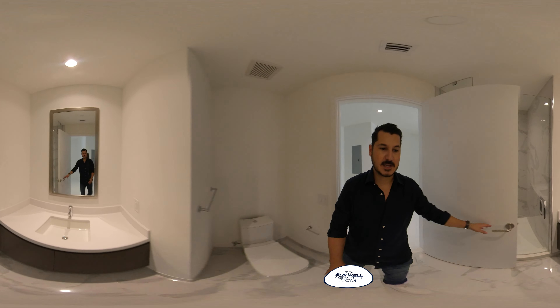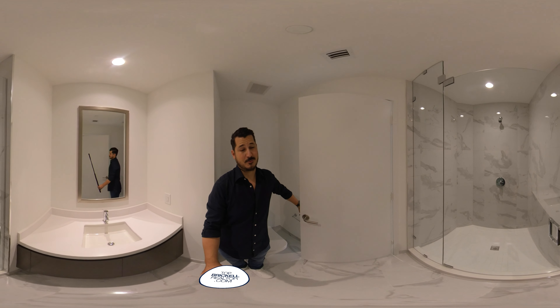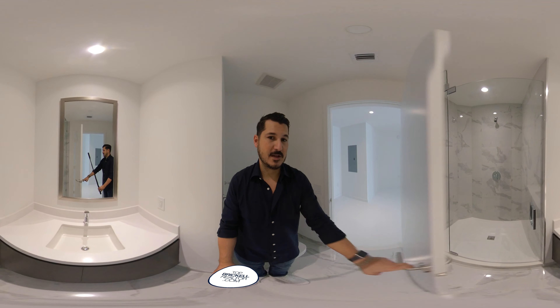This is the full second bathroom, off to the right with a really nice size shower. I really like that actually.